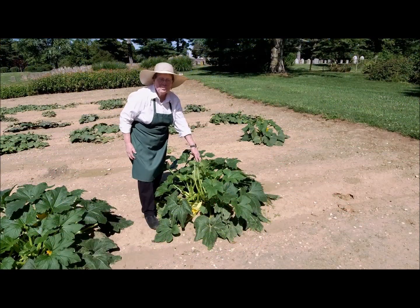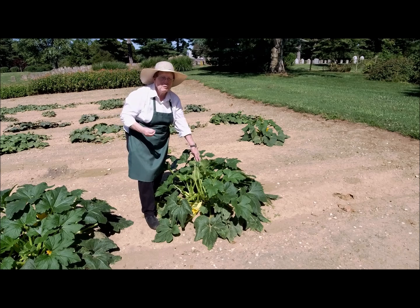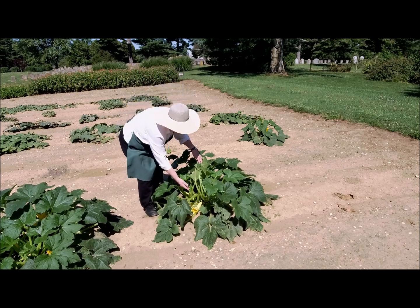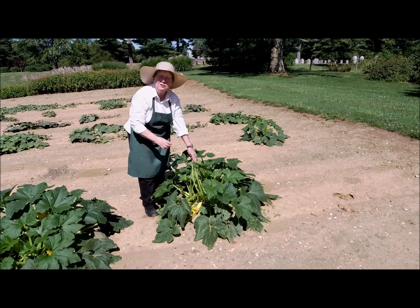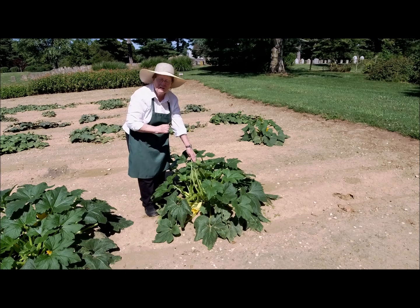One of zucchini's relatives is the yellow squash. It's also very, very good in soups and salads and you can fry it as well. And you see this beautiful squash blossom — you can even take the squash blossom, dip it in flour and egg, and fry it, and it's delicious too.